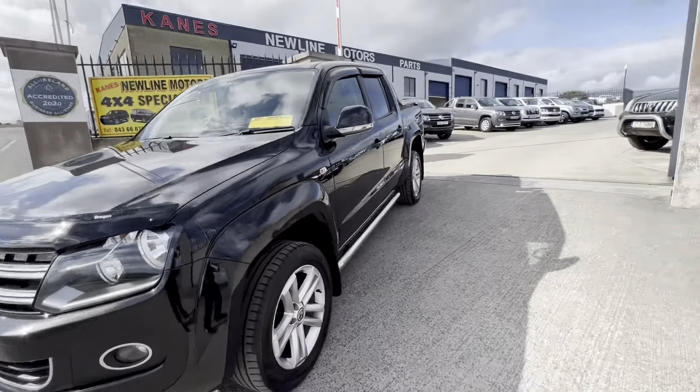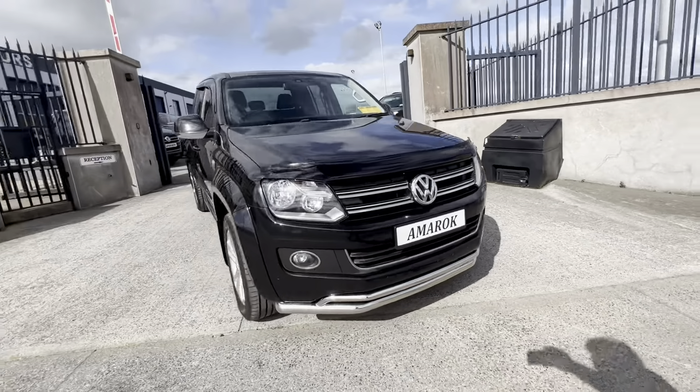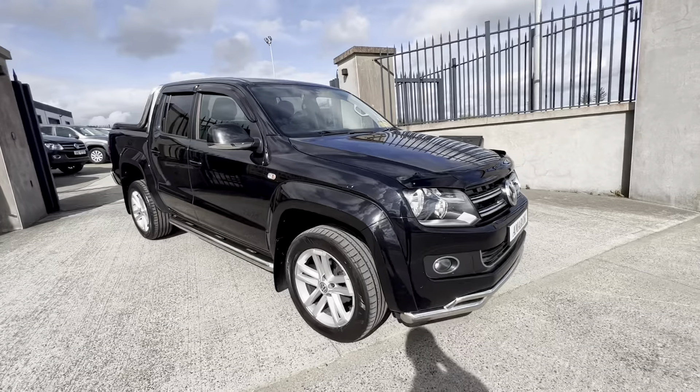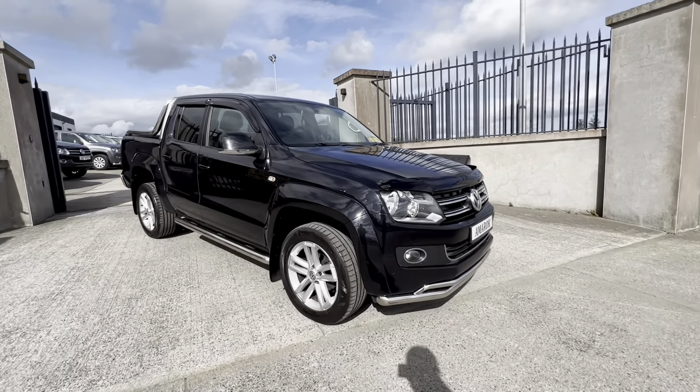This is sold fully serviced, tested for the year, warranty, timing belt — the whole lot done, ready for road. And it's an absolute cracker.